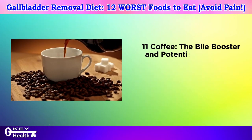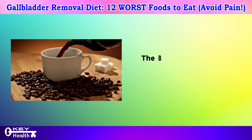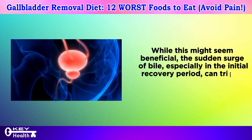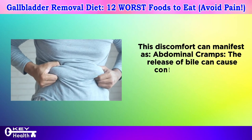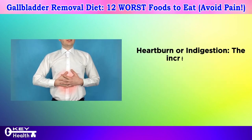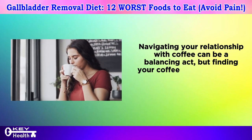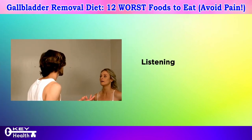Number eleven: coffee — the bile booster and potential discomfort trigger. Coffee can have a complex relationship with digestion after gallbladder removal. It can stimulate the release of bile from your liver, and while this might seem beneficial, the sudden surge of bile — especially in the initial recovery period — can trigger discomfort in some individuals, manifesting as abdominal cramps, heartburn, or indigestion. Finding your coffee equilibrium is key to enjoying this beverage while supporting your digestive health.